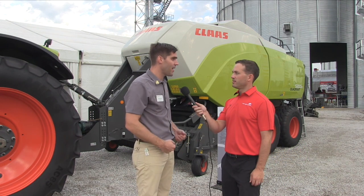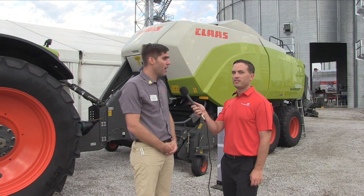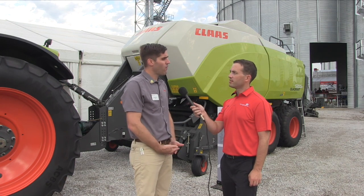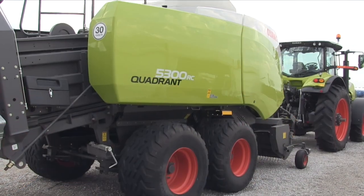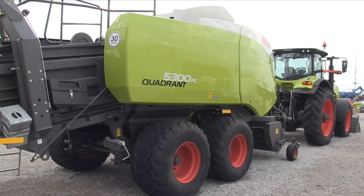As you guys know, we had the Quadrant 3300 out for quite a while, and this is now basically the new machine replacing the 3300. It's a 3x4 big square baler called the 5300. We offer that machine in a roto feed — no cutter version — a roto cut, and a fine cut version with 51 knives and knife selection.